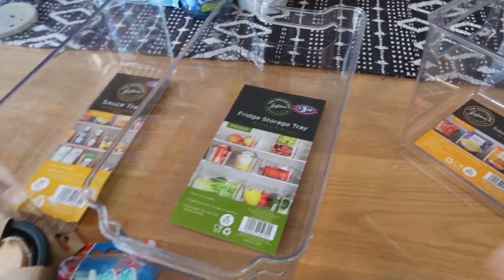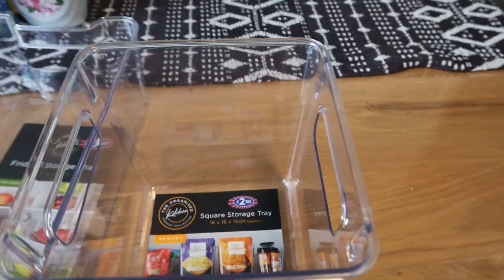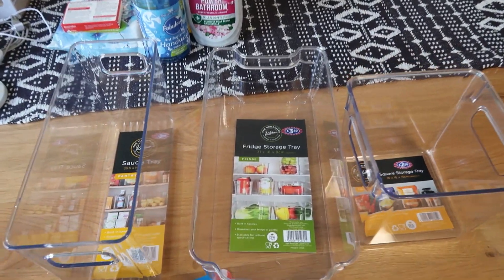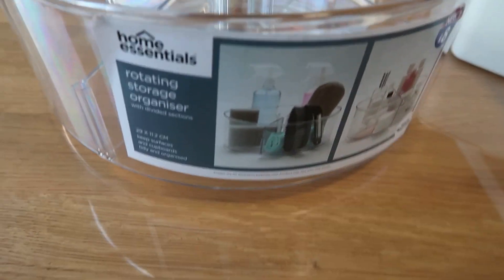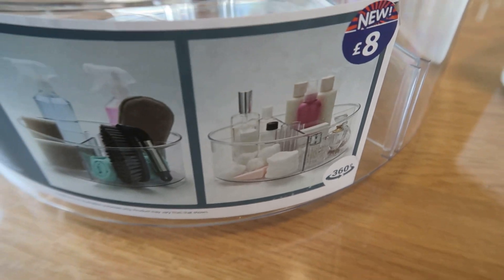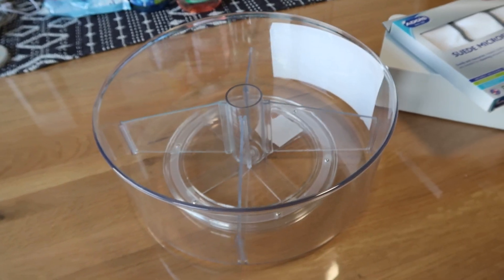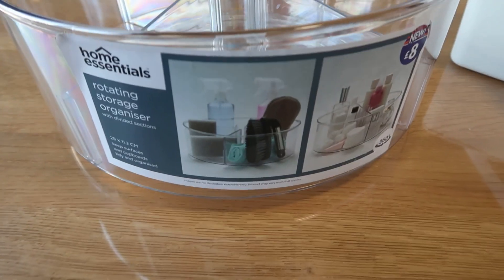So hopefully they will fit nicely under my sink. I also picked up the Lazy Susan turntables as well. I like the look of the clear ones — it gives me that sort of Home Edit vibe. And this is the turntable, which I'll use to put like my cleaning products in, cloths, bathroom toilet tablets, those sorts of things. They're really handy and I can reach everything really easily under the cupboards. I love the look of that.